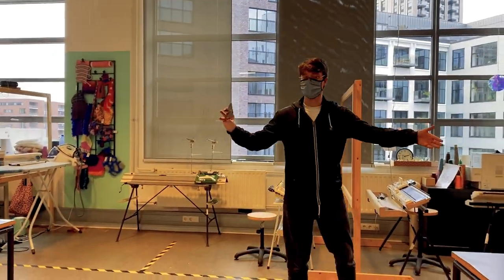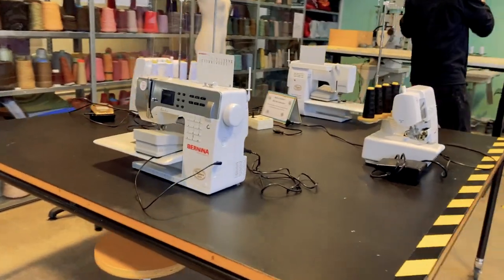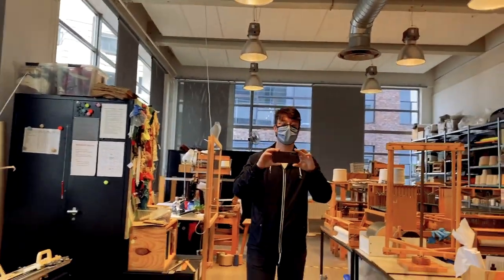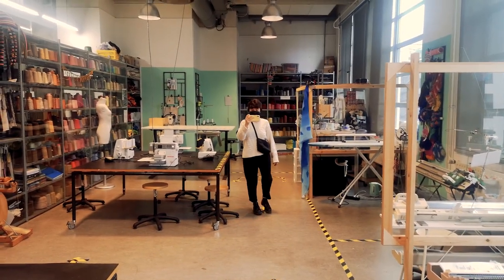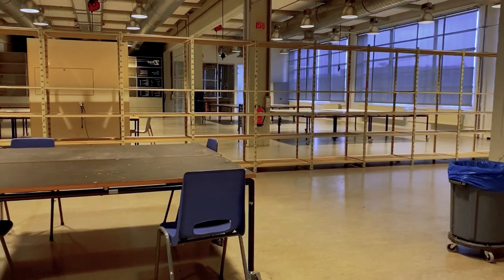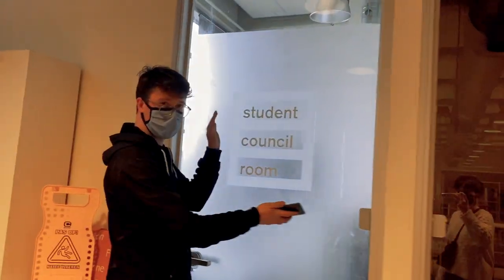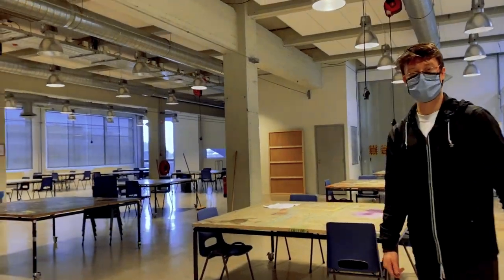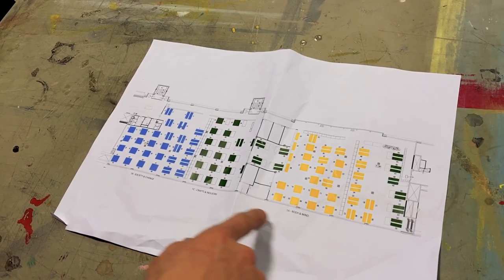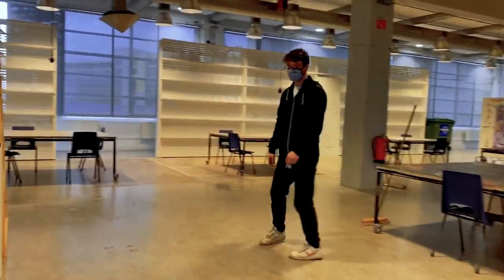It doesn't say textiles on this room at all, but we are outside the textiles space. This area is currently dedicated to the first-year bachelor's students — one A, one B, one C. The first year is very intensive, doing lots of different things, and there's a lot of space for it.